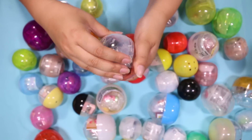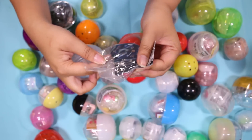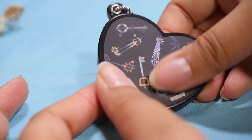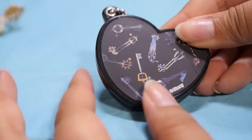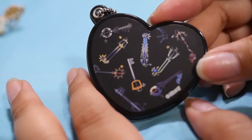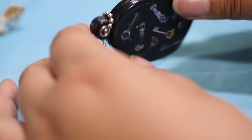Oh, this is another Kingdom Hearts one, but it's not an acrylic charm. This is the one that I got in the Gacha Hunt video. Here it is — it is a matte sticker, I think. All the keyblades. Can you name them all, guys? If you can, I'll be super impressed because I can't. And it's a mirror, so that's fun — I'll probably put this in my purse. Just cute to have for little touch-ups.